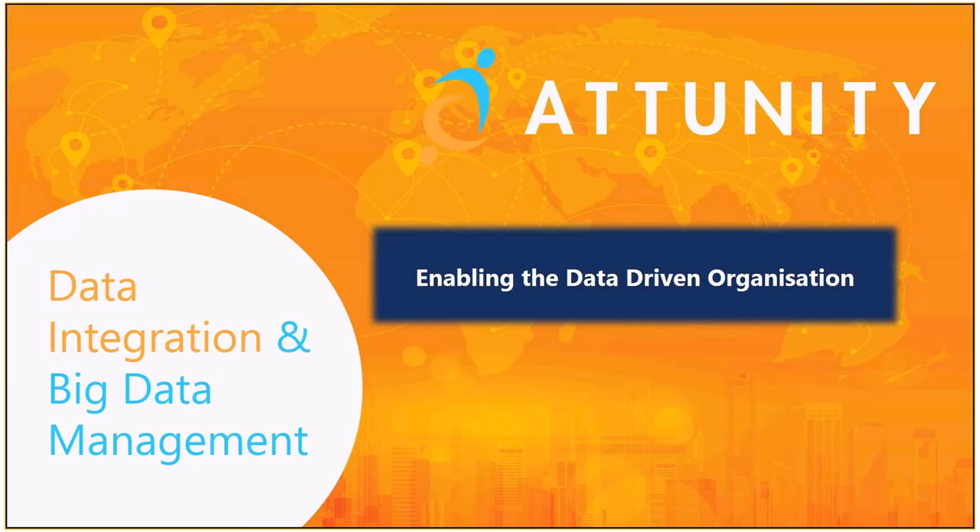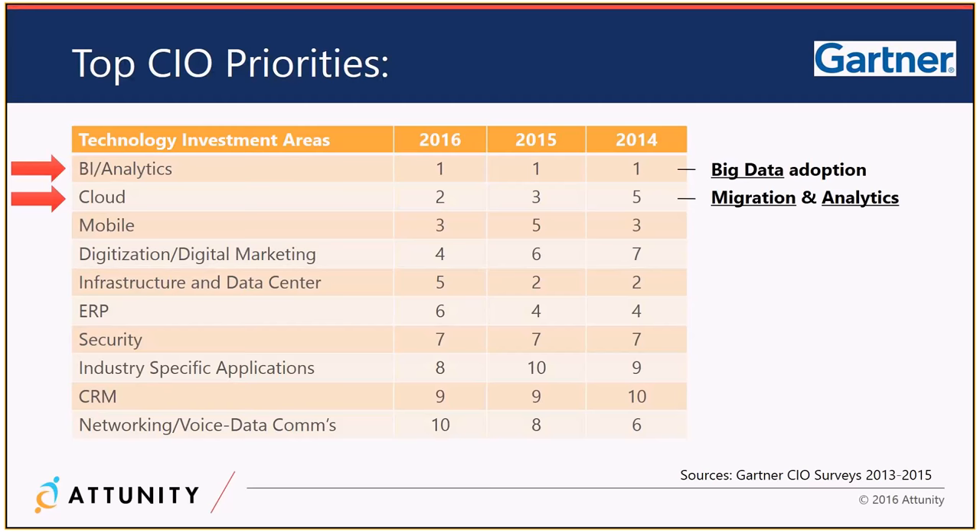Let's make sure what we're dealing with is relevant to you and that you're seeing similar use cases. Gartner — everyone's aware of Gartner and how widely respected they are by both vendors and customers.